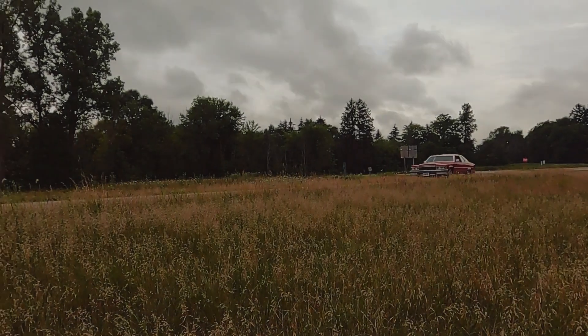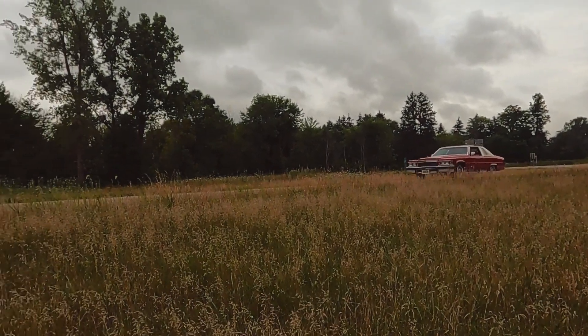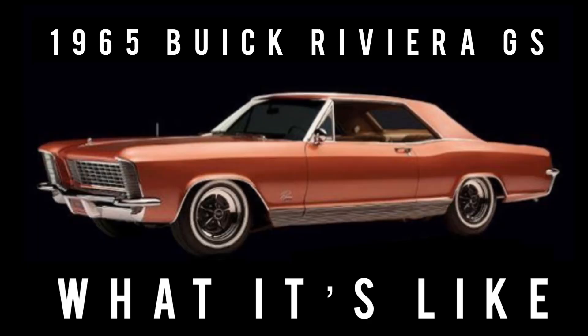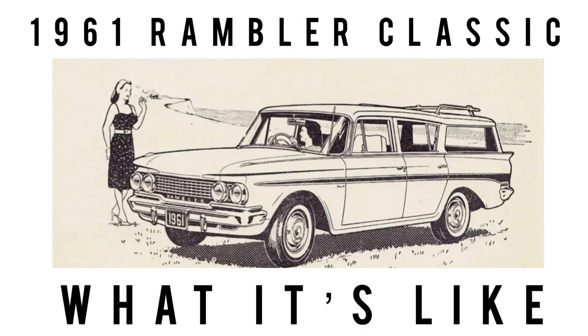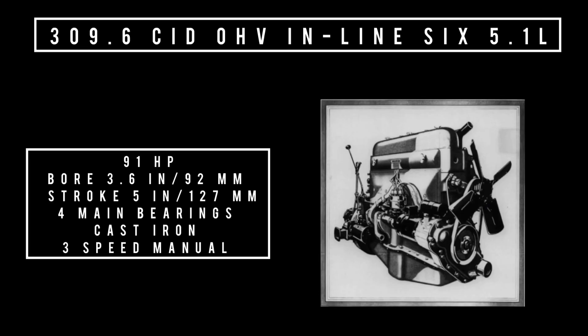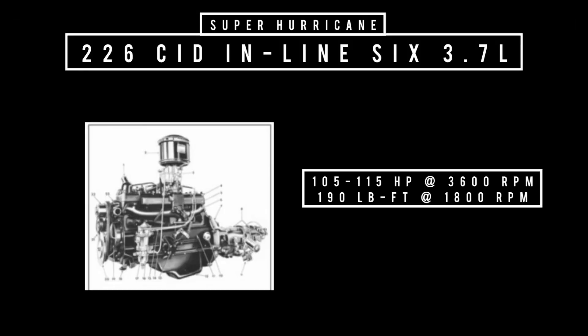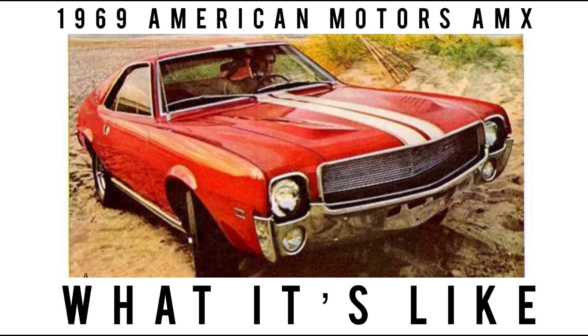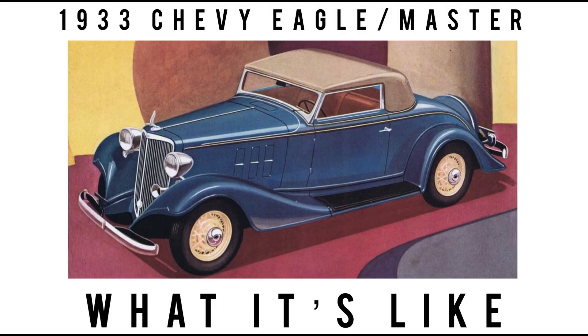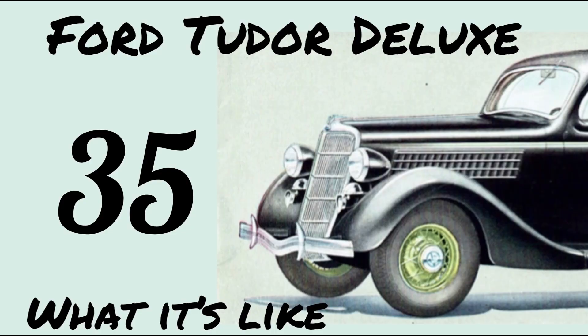If you just stumbled upon this channel for the very first time, you've hit the jackpot. We cover the classics, vintage, some exotics, lots of orphan cars — those are car brands that no longer exist. We dive in deep with the specs, period ads. This channel is so much more than walking around a car with music. If that sounds like a channel you'd totally dig, subscribe and hit the bell icon next to it to never miss a video.